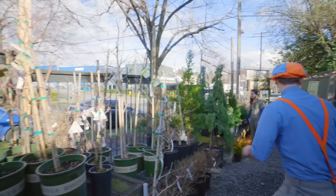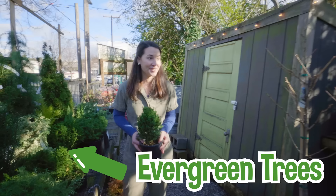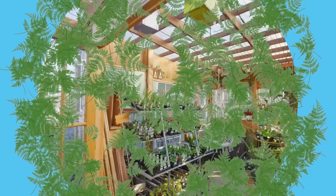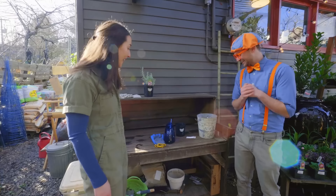Look, there's a person! Hi, who are you? My name's Katie. Nice to meet you, Katie, I'm Blippi. What are these? These are evergreen trees — that means they keep their leaves or needles all year long. What lucky trees! I have a question — do you know any place around here that I can plant some plants? I do, follow me. Here's a great place to plant some plants. Thank you so much!